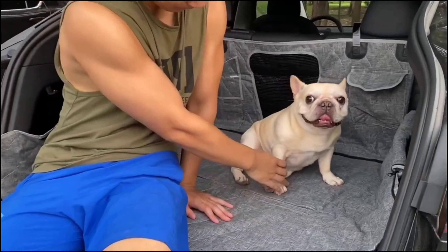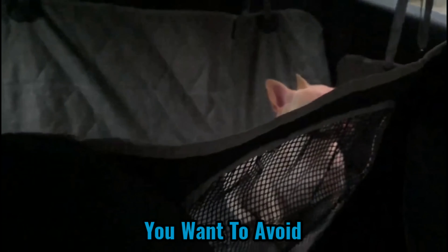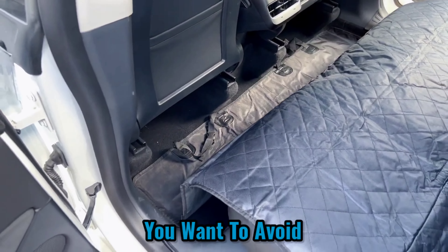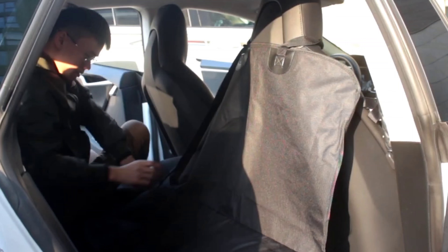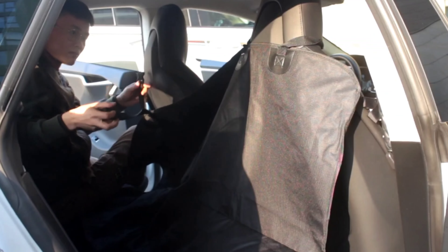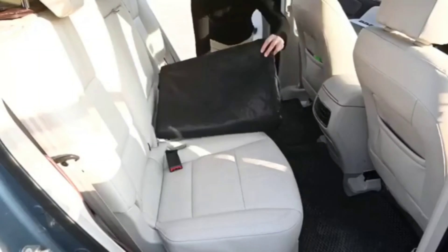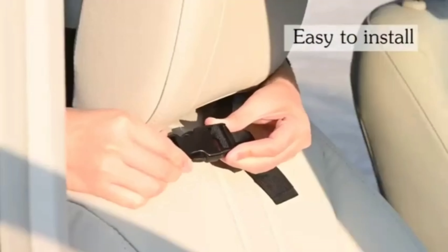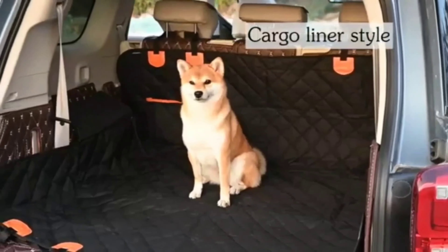Number 6: REAR SEAT PET COVER. Your pet may be the most important passenger in your Tesla. Most pets travel in the back seat, which can result in scratches, stains, fur, and other issues. The rear seat pet cover is specifically built to protect your rear seat from damage and stains. It takes less than a minute to install and even less time to remove. It folds up small and can be stored in either the trunk or the frunk. The pet cover can also be used to protect your rear seat when transporting items that could damage it.